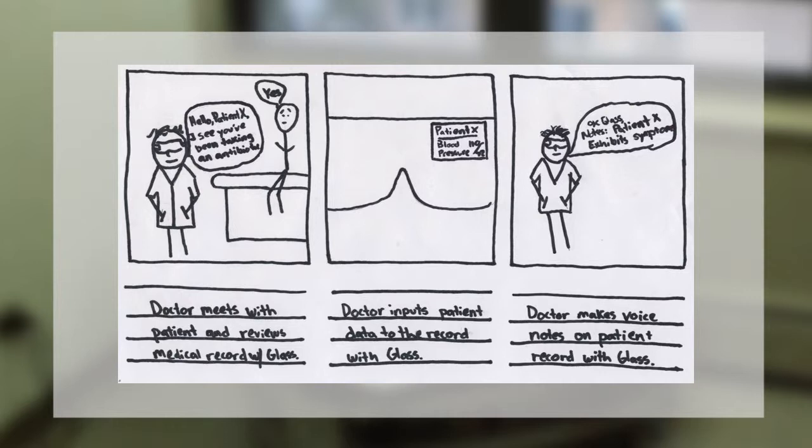Doctor meets with patient and reviews medical records with Glass. Doctor inputs patient data into the record with Glass. Doctor makes voice notes on patient record with Glass.